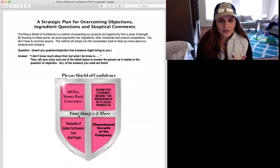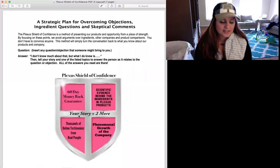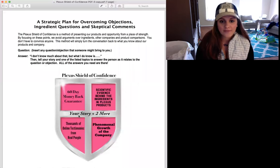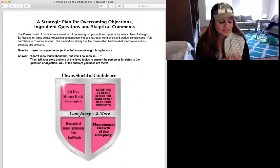Share how Plexus has changed your life in a health or wealth manner. Keep your testimony or pictures on your phone. If you have before-and-after pictures or something visual you can show people, when you're talking about your story plus two more, it's super important to have pictures on hand. If you're on Facebook, maybe this is a picture you can share privately with them.